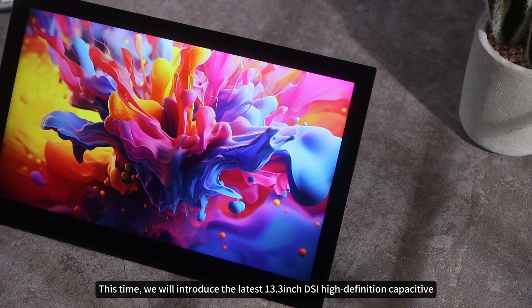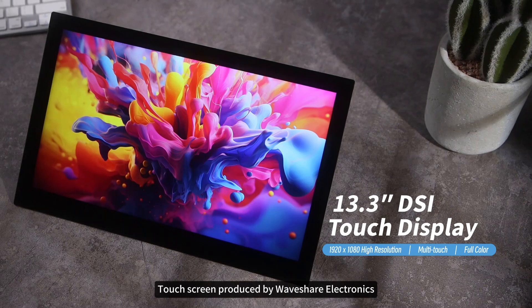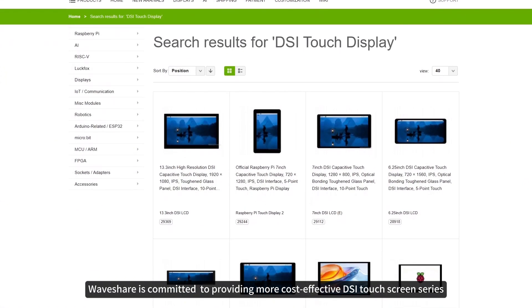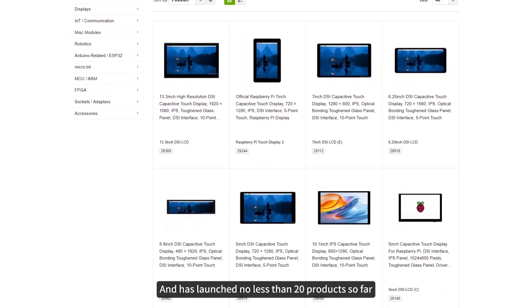This time we will introduce the latest 13.3-inch DSi high-definition capacitive touchscreen produced by WaveShare Electronics. WaveShare is committed to providing more cost-effective DSi touchscreen series and has launched no less than 20 products so far.